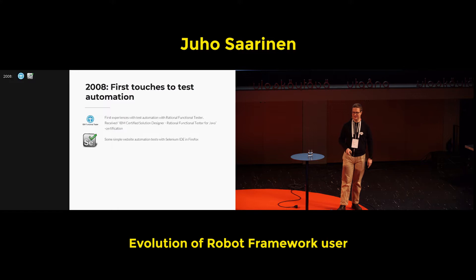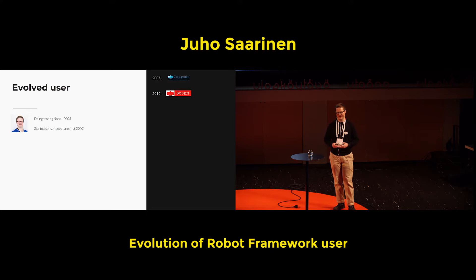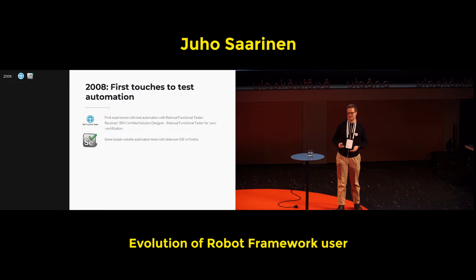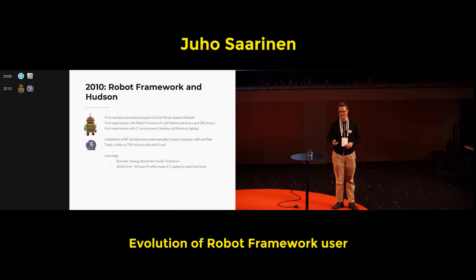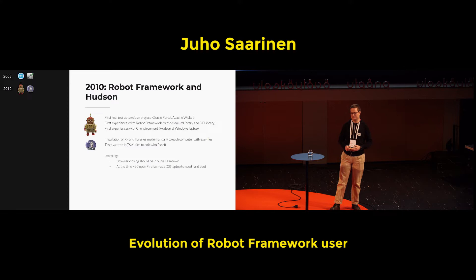Moving forward to 2010, the workplace changed but it was still the same group — the salary slip contained a different name, but basically the same share price was affected. One nice thing about that change was there were better possibilities related to automated testing. In 2008 and 2009 it was just manual testing and learning how to be a consultant, but then 2010 brought the change of the name on the payment slip — and also first experiences with Robot Framework. There's the old logo, because I'm talking about old things.